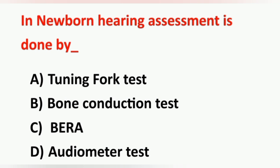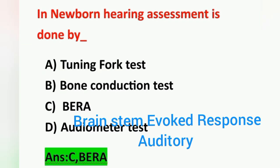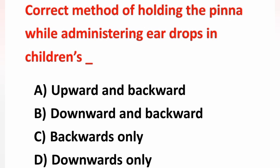Next question: in newborn, hearing assessment is done by — Option A: tuning fork test, Option B: bone conduction test, Option C: BERA, Option D: audiometer test. In newborn babies, hearing assessment is done with the help of brainstem evoked response auditory — that is BERA — which helps to identify the brain wave activity to certain tones, thereby assessing the hearing ability of a newborn.